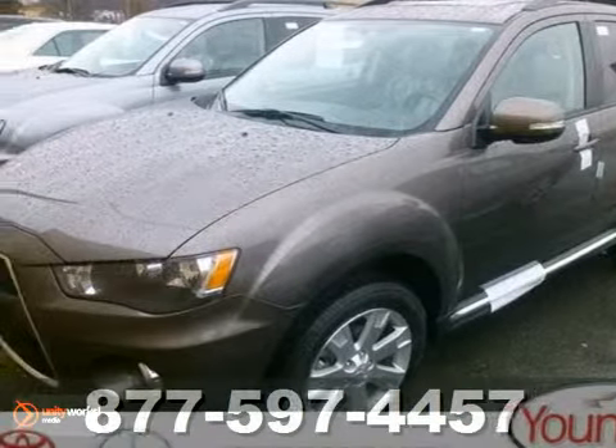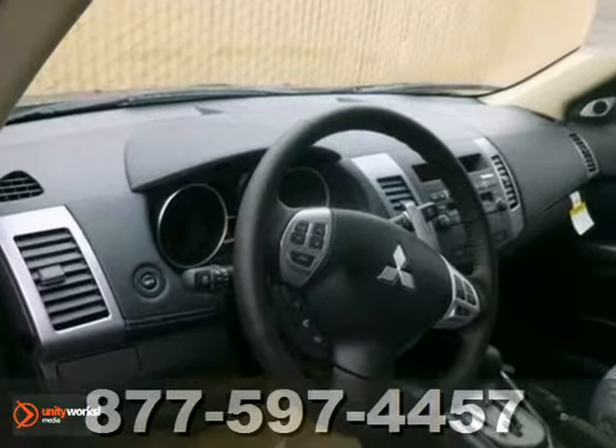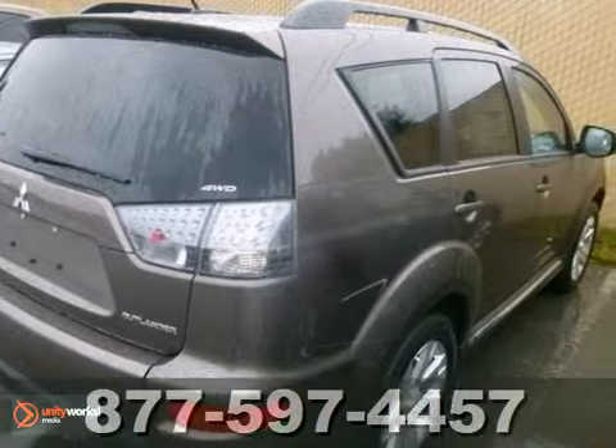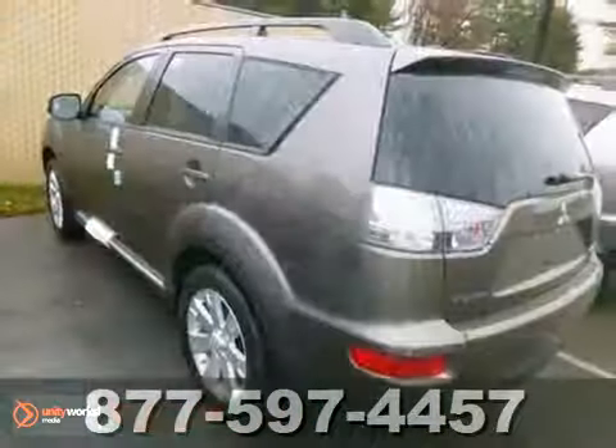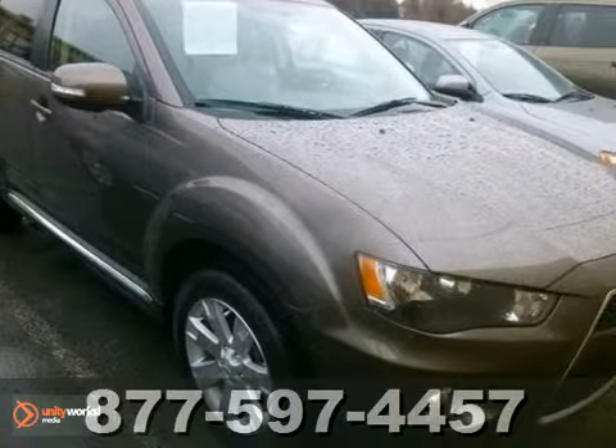It's a 2013 Mitsubishi Outlander. This compact crossover SUV provides some very compelling reasons to take the scenic route. It has plenty of convenience features to make the drive much easier, like power windows and locks, a multi-function steering wheel, and cruise control.